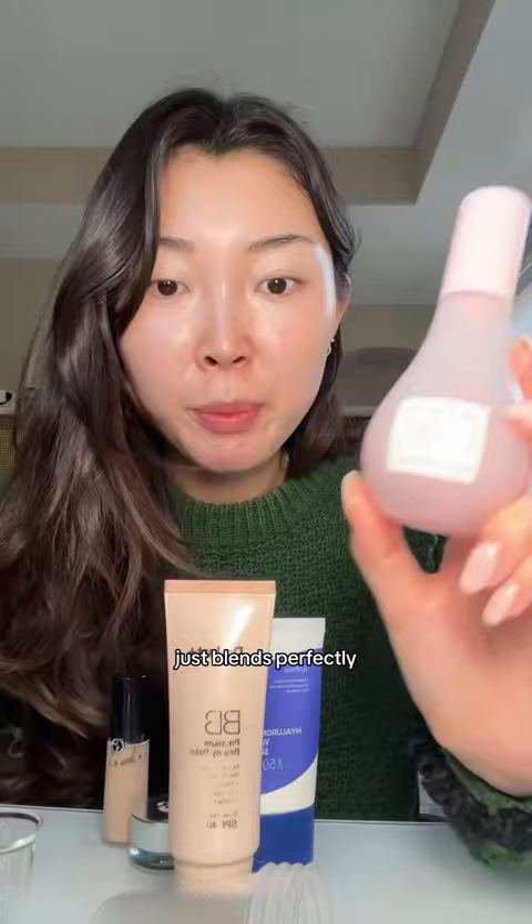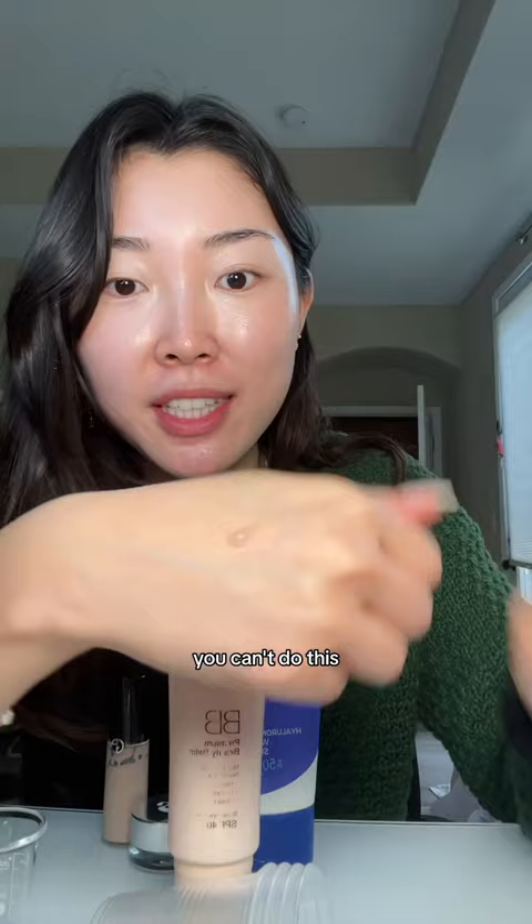It just blends perfectly. Before I start my makeup, I always use a Niacinamide Dew Drops. This one smells so good — I just feel like you can't dupe this. It's like the perfect skincare prep before makeup.